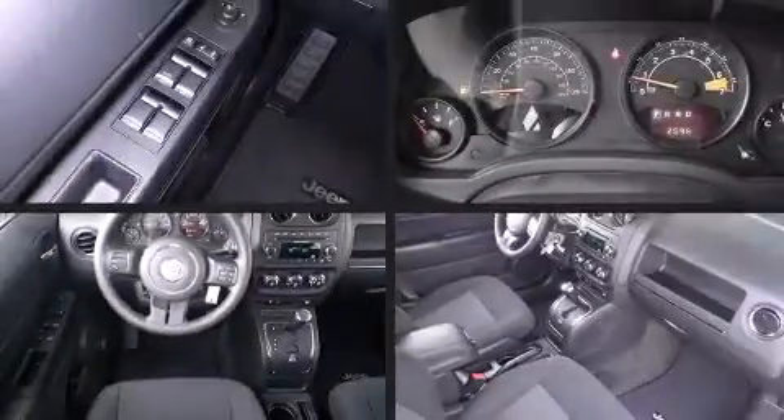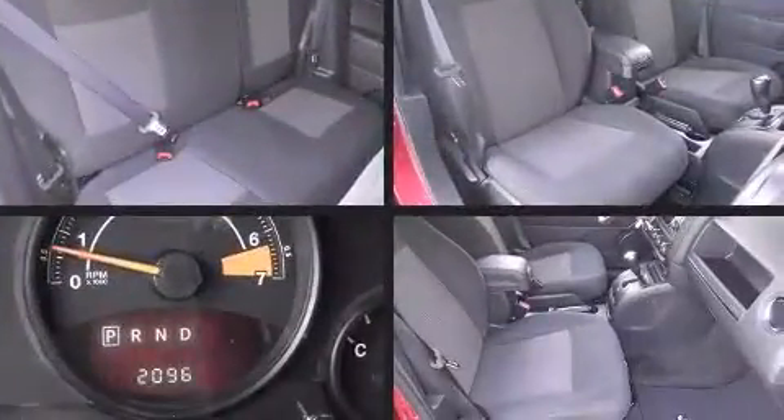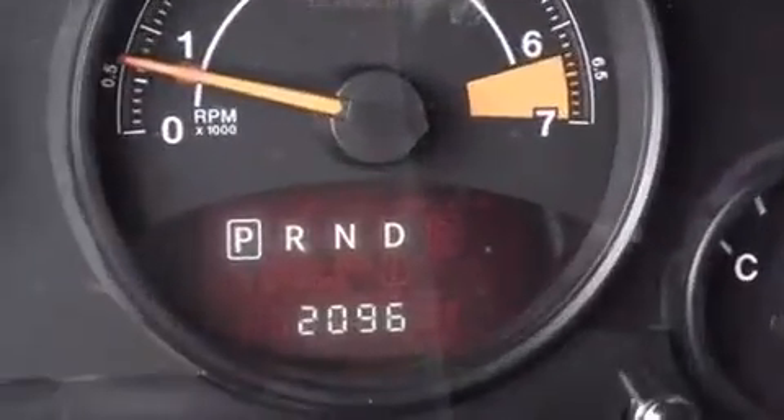Step into the 2014 Jeep Patriot. With fewer than 3,000 miles on the odometer, this four-door sport utility vehicle prioritizes comfort, safety, and convenience.